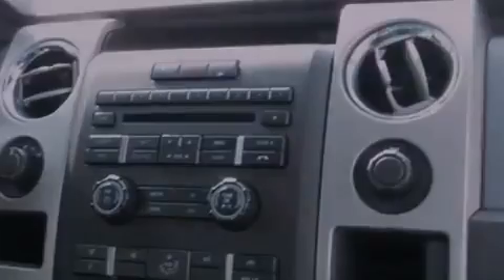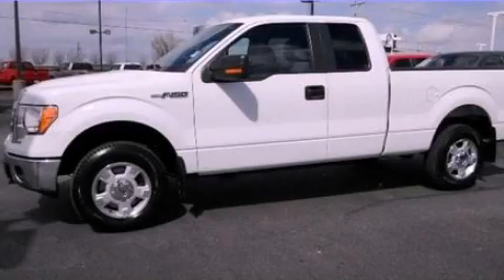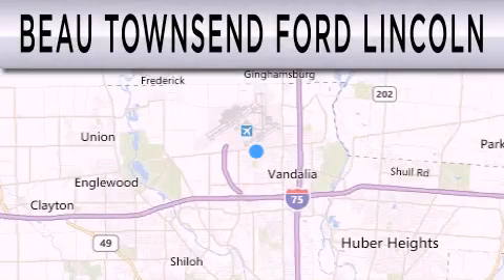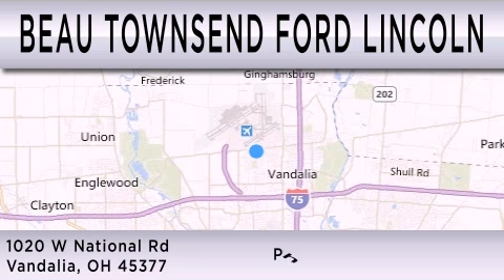Contact us today to schedule your opportunity to see this automobile in person. Bow Townsend Ford Lincoln is dedicated to doing everything possible to ensure that the experience you have selecting your vehicle is as pleasant as possible. We are located at 1020 West National Road in Vandalia.